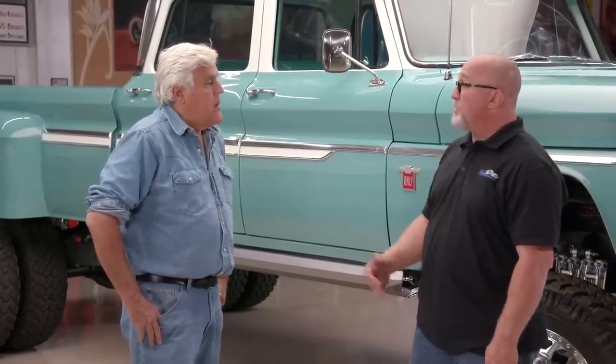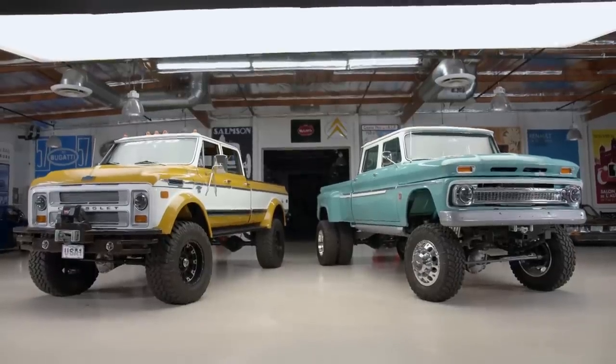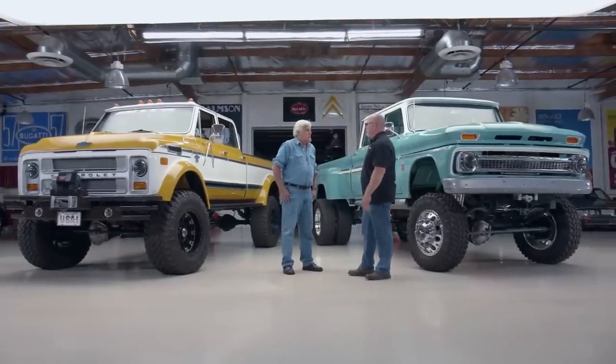The process starts with customers contacting Artec via email. Randall discusses what the customer wants, what the truck will be used for, gathers information, and then designs it specifically for them. Every single truck they build is designed for a specific purpose. They try to source donor trucks that are already derelict — ones that don't even have motors in them.